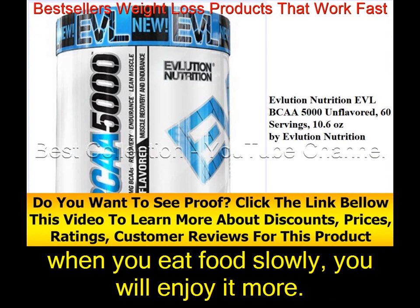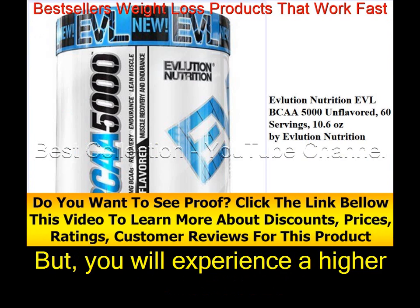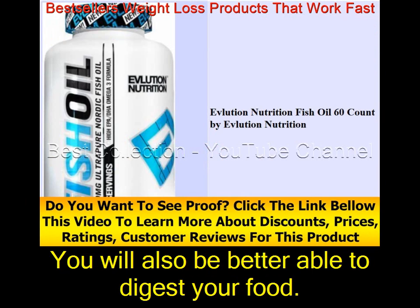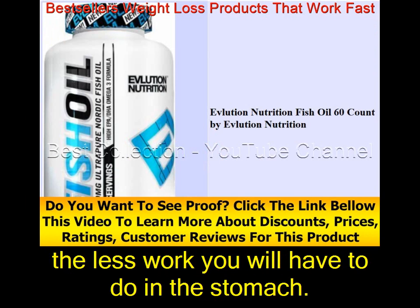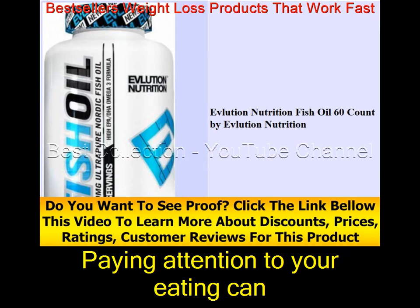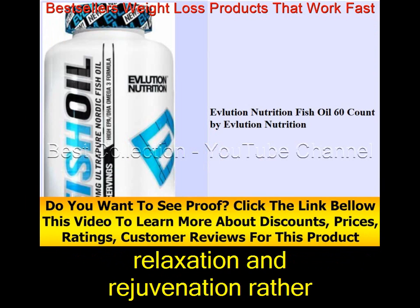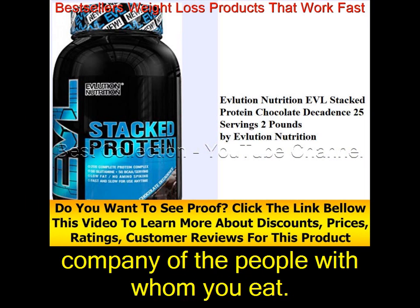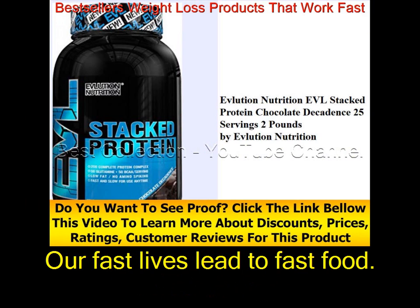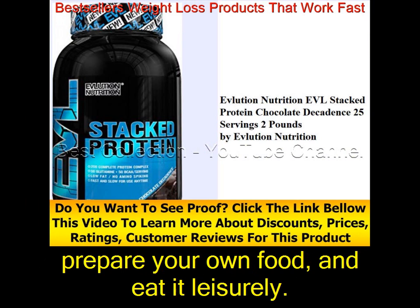In addition to losing weight, when you eat slowly you will enjoy food more. You can eat a small amount of an indulgent food and experience a higher level of satisfaction. You will also digest your food better — digestion starts in the mouth, and the more work you do there, the less work your stomach has to do. Paying attention to your eating can reduce stress, and mealtime will become a time of relaxation rather than one more harried activity. You'll also enjoy the company of people you eat with. Our fast lives lead to fast food — fast food makes you fat. Instead, slow down, prepare your own food, and eat it leisurely.